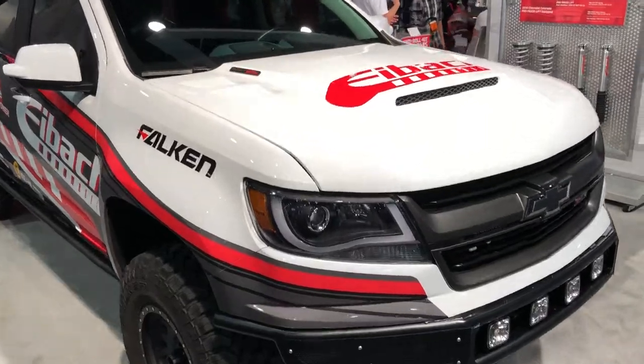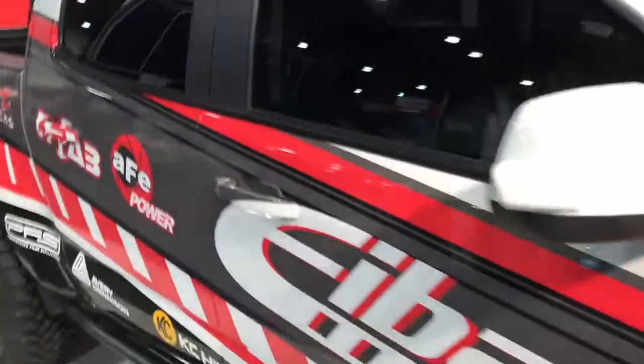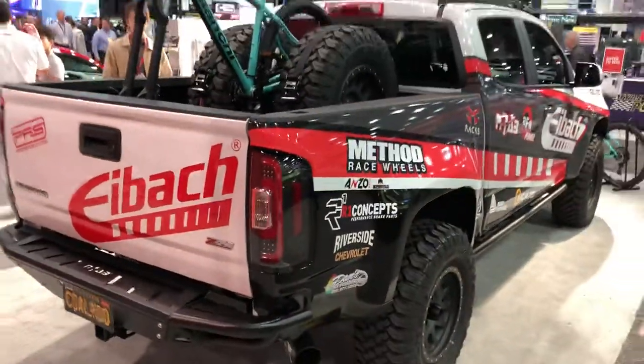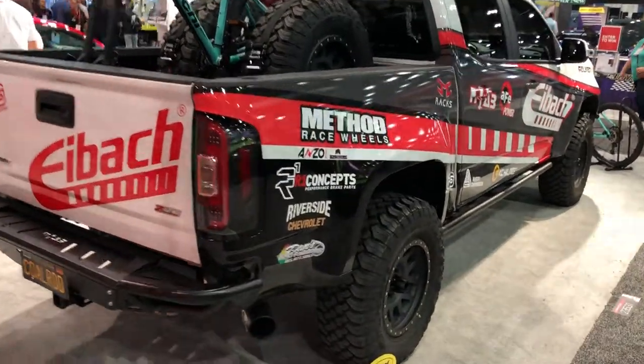This truck is the Eibach Springs Expansion Project Vehicle, and I, Mike the Car Guy, had a small hand in it, believe it or not. I was able to coordinate with some friends, put some people together, resulting in some bucks that are much needed for the truck.